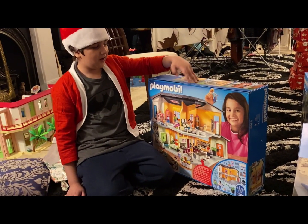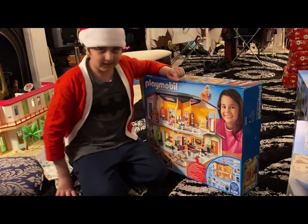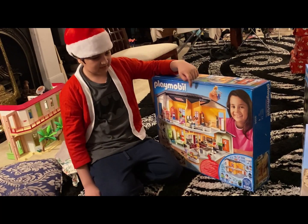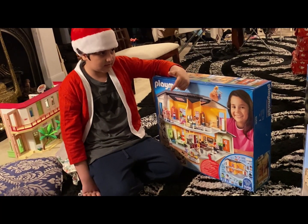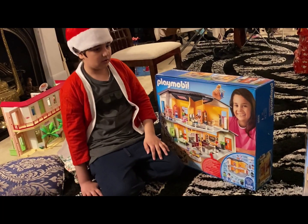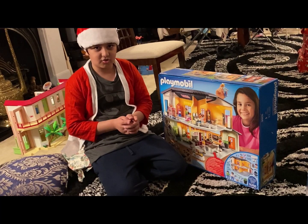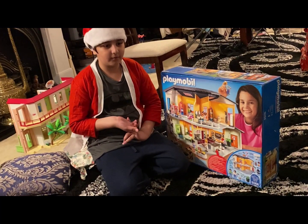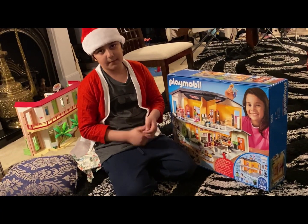For those of you guys that don't know, I'm making a city — not just Playmobil, mostly Playmobil. And I have this Spider-Man animated series, Batman animated series. And basically all toys that are six inch or taller than an Imaginext figure. So it will have more Playmobil, Batman and Spider-Man animated series.